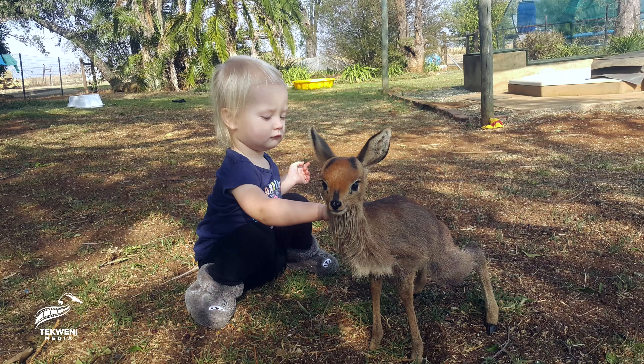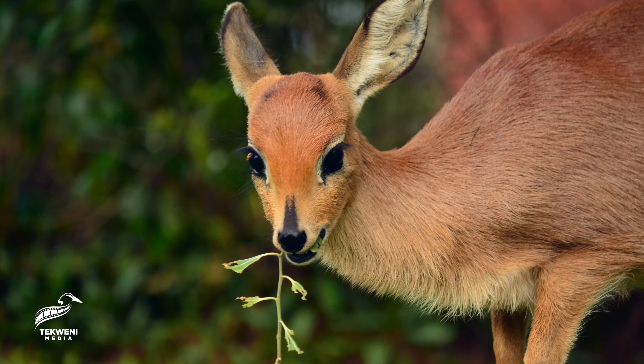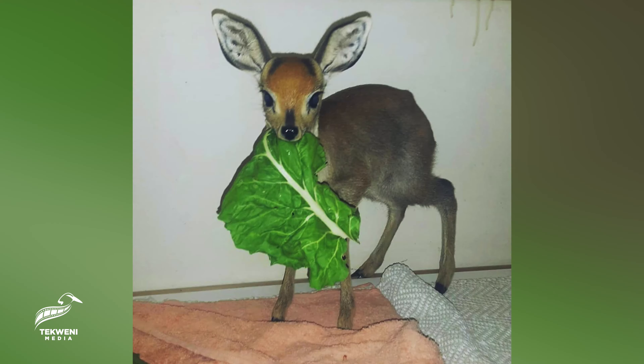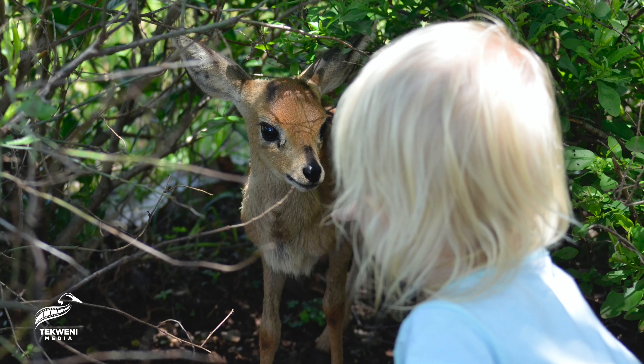Eventually she slowly started coming outside. She'd nibble on pieces of grass, nibble on branches, leaves, things like that — to the point that she no longer wanted to be in the house and she started making the outside her home.